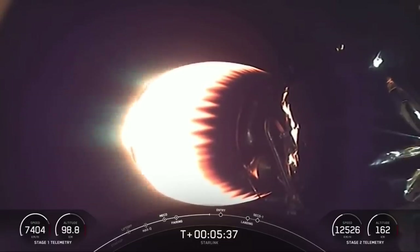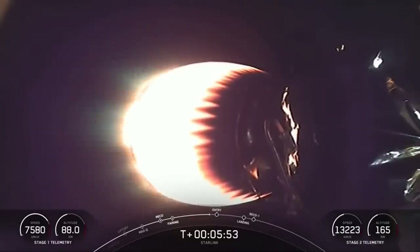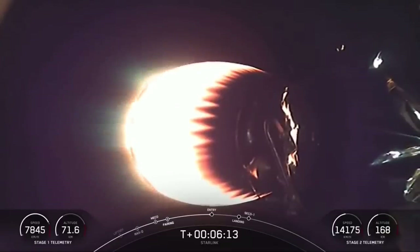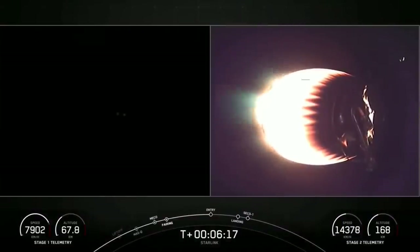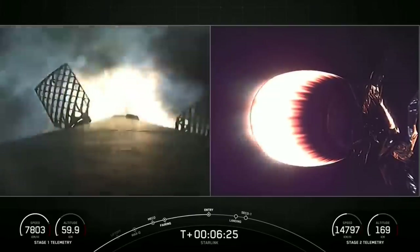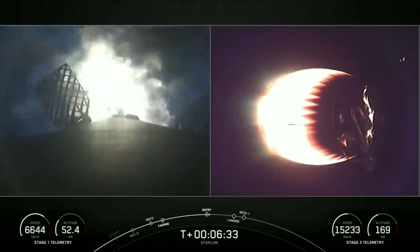We're just under a minute from now from the entry burn beginning on the first stage. The first stage is making its way back down to Earth and it requires a couple of burns in order to do so. The first — or the next — will be the entry burn, and that's where three of the nine M1D engines reignite. That burn will last about 20 seconds long, and then about a minute or so afterwards will be the final burn, which is the landing burn — a single engine burn on that first stage. Stage one entry burn startup. There on your left hand screen you can see those engines reigniting, lighting up the screen, as the first stage makes its way back down to Earth. This burn will last about 20 seconds long.